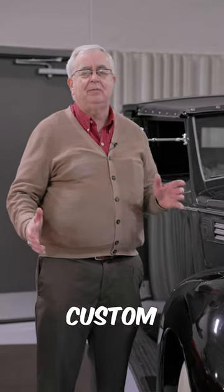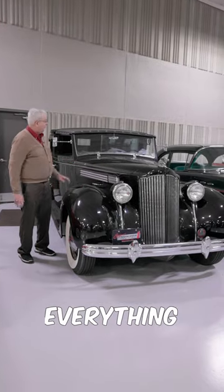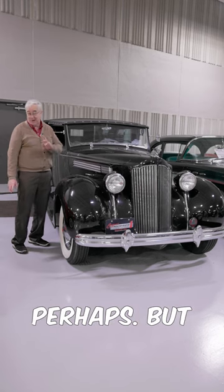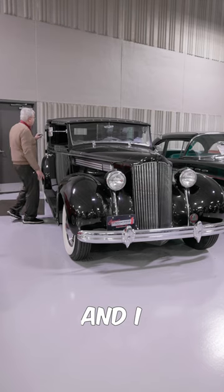In 1938, you could have custom cars built for you by custom designers. This happens to be a Rolston for Packard, so everything is very one-of-a-kind. You don't see very many of these — rumor is they made a little over 12 of these — but there's one really neat feature on this thing that is just so cool.